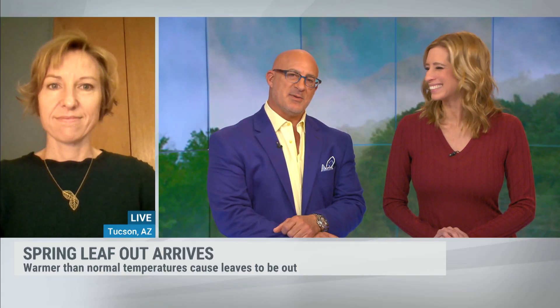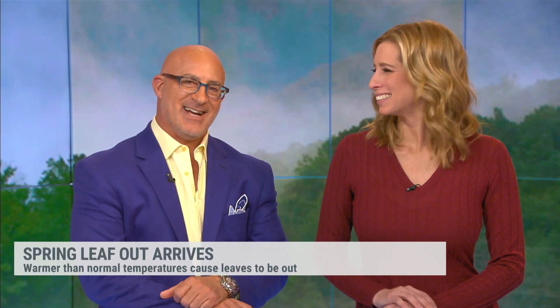Can't we just have a normal season? Teresa Crimmins, thank you very much for the National Phenology Network. Thanks for joining us here this morning.